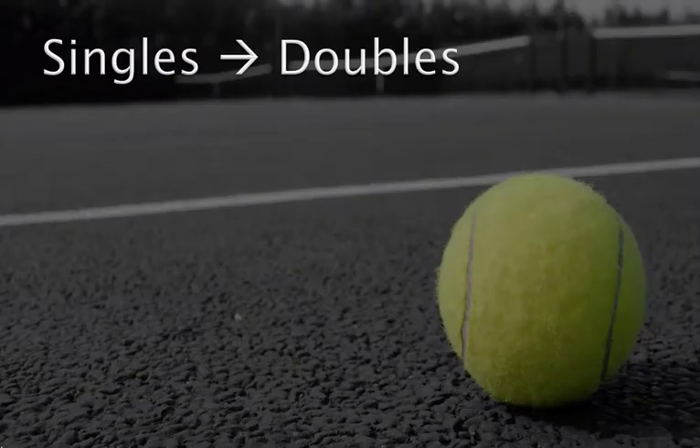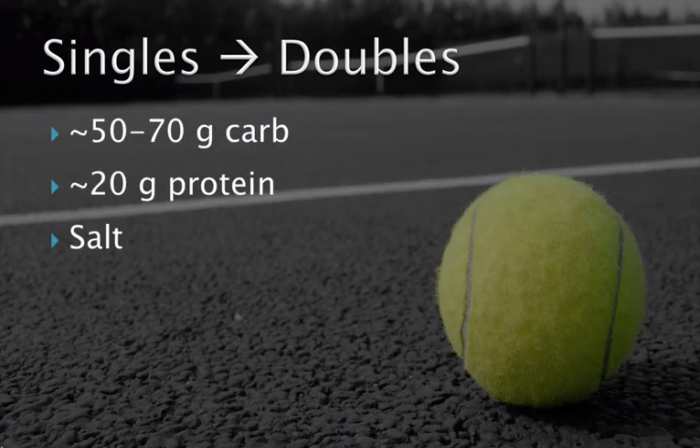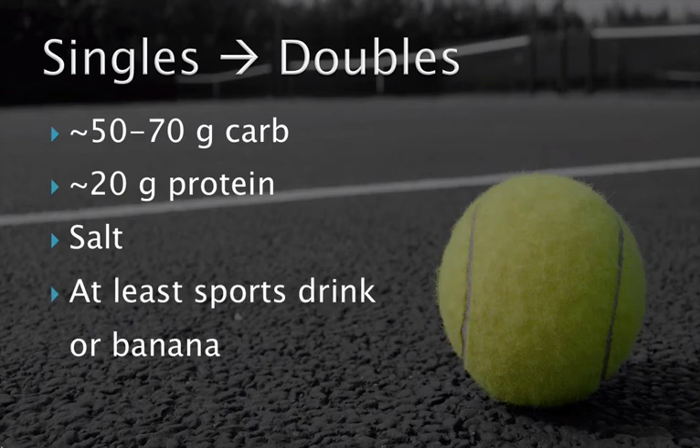Other times you may find yourself playing a singles match followed by a doubles match. Doubles matches are often scheduled after 15-30 minutes of rest depending on the tournament director and the length of your previous match, or perhaps longer if you're lucky. If you've had a hard match, consume about 50-70 grams of carbohydrate along with 15-20 grams of protein. Add salt to your water or sports drink if it's been hot and you've been sweating a lot. If you had an easy match, at least drinking some sports drink along with a banana can help refill the gas tank. Don't be fooled into thinking you should just drink water between matches.